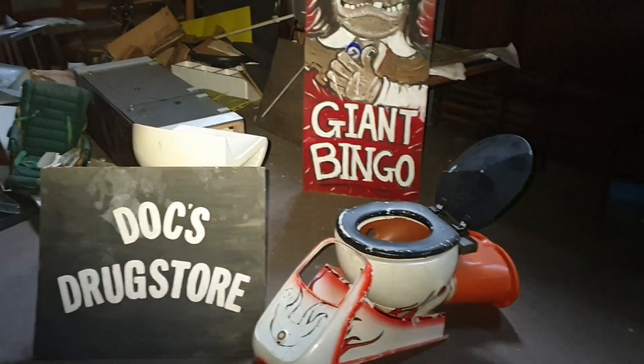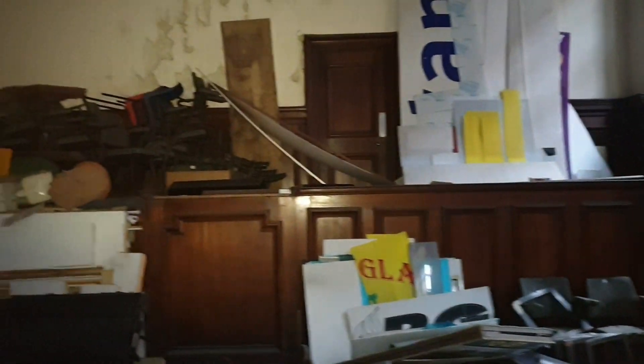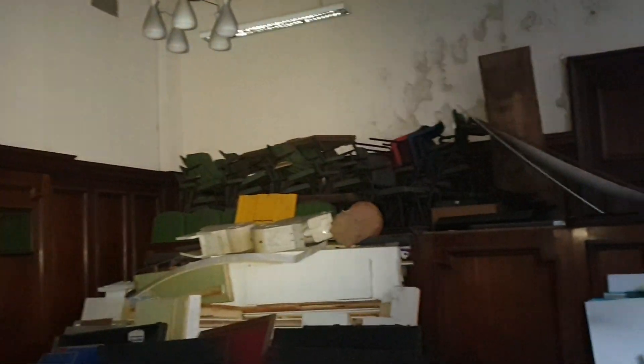Absolutely beautiful in here. Looks like an old courtroom, this. Don't really know what it was used for.